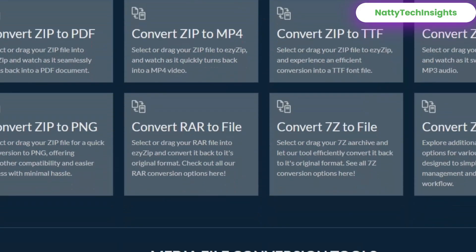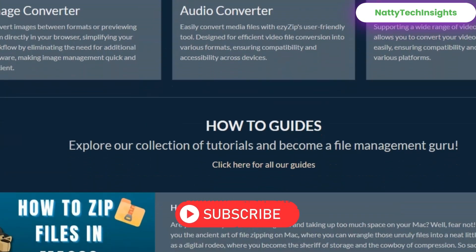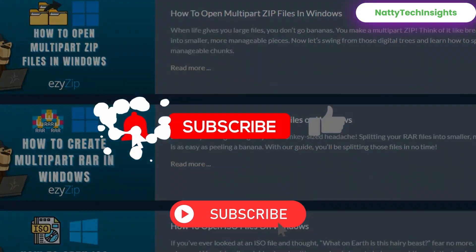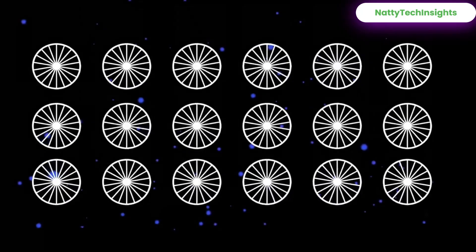Each site here will level up your workflow instantly. If you want more hidden gems like this or amazing useful websites, make sure you keep subscribing to Natty Tech Insights — I've got hundreds of tools coming your way. Thank you for watching, see you in the next one.